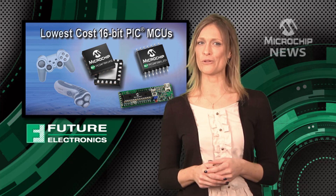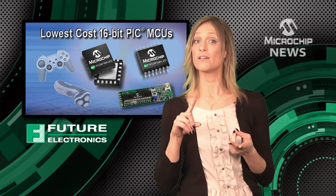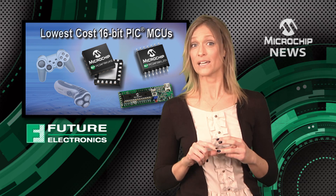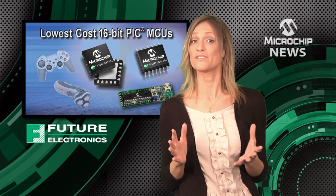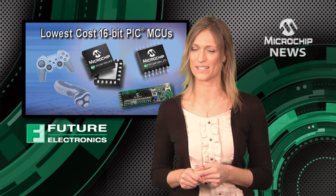There is a microcontroller out there that gives you the perfect combination of low cost, low power consumption and a low pin count. In fact, Microchip's PIC24F KL family of microcontrollers is so cost effective that it will fit even the tightest budget for consumer, medical and security products.